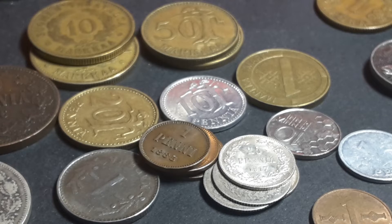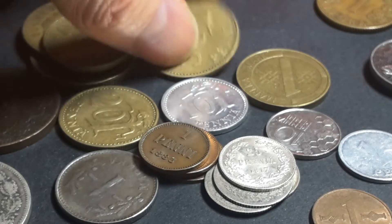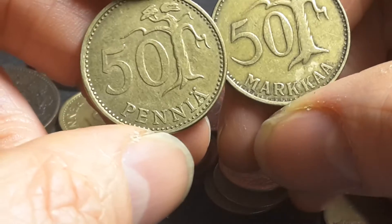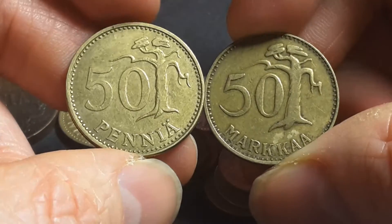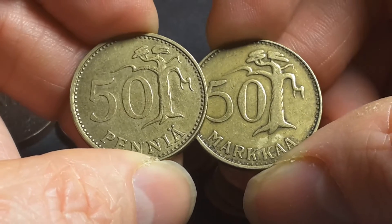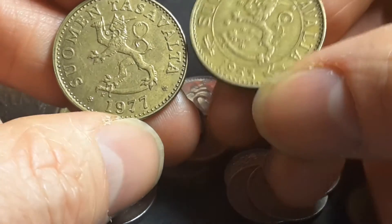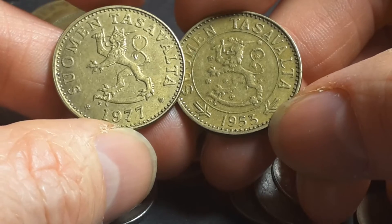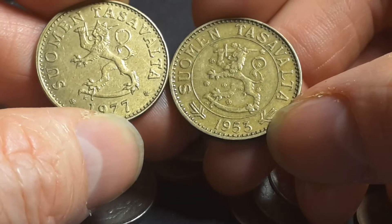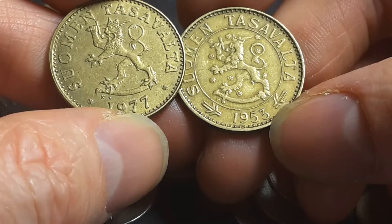During the 1960s they actually had a redenomination — 100 old Markka equals one new Markka. So here we have a 50 Markka and a 50 Penni which had equivalent value. They kept their design pretty much the same — this one is 1977, this one is 1953. Suomi Tasavalta — Suomi is the actual name of the country, Finland in Finnish, and Tasavalta probably means Finnish Republic.